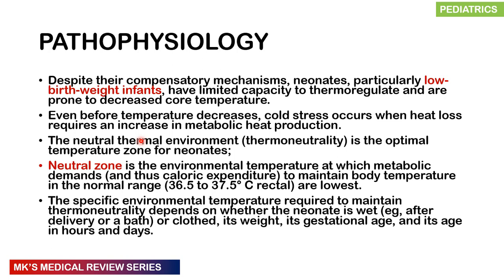We should place neonates in what is called a neutral thermal environment — a zone where the metabolic demands and caloric expenditure needed to maintain body temperature in the normal range of 36.5 to 37.5°C rectally are at their lowest. Sick neonates and those admitted to the NICU must be kept in this neutral zone. The specific environmental temperature required depends on whether the neonate is wet, clothed, their weight, gestational age, and age in hours or days.